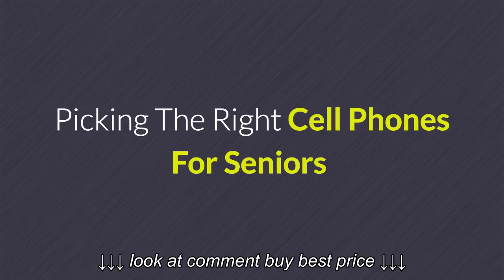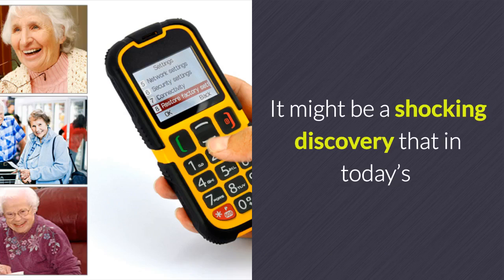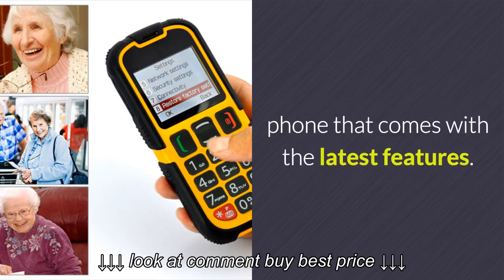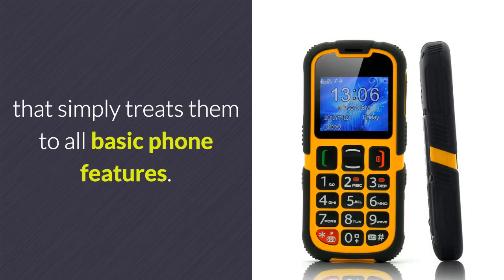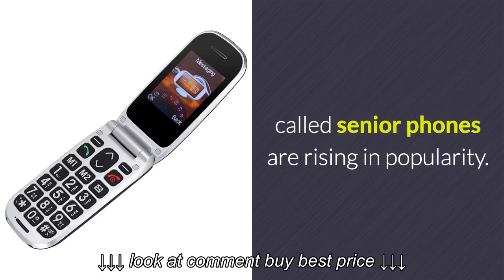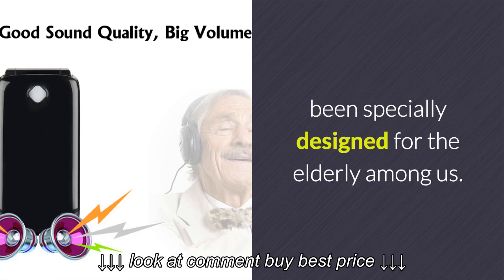Picking the right cell phones for seniors. It might be a shocking discovery that in today's smartphone-driven world, not everybody is looking for a cell phone that comes with the latest features. In fact, there is a large group of customers searching for a simple and durable device that covers all basic phone features. Especially among elderly citizens, so-called senior phones are rising in popularity. Senior phones are relatively cheap in price and come packed with features specially designed for the elderly among us.